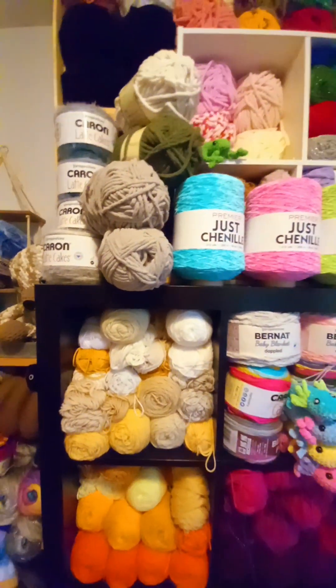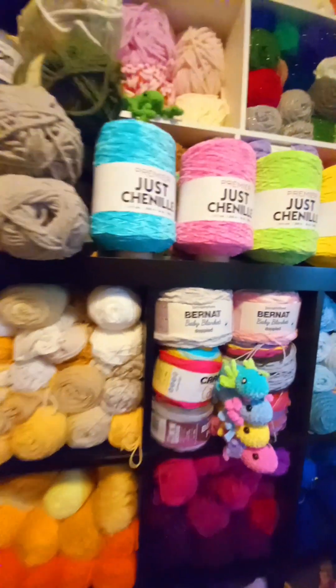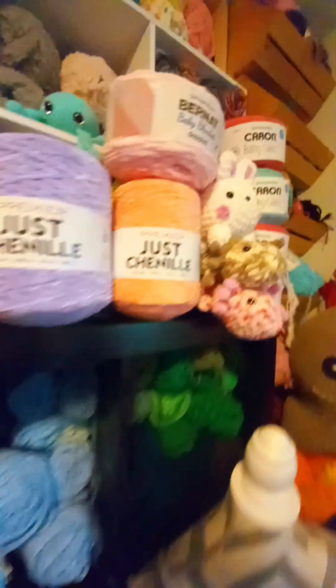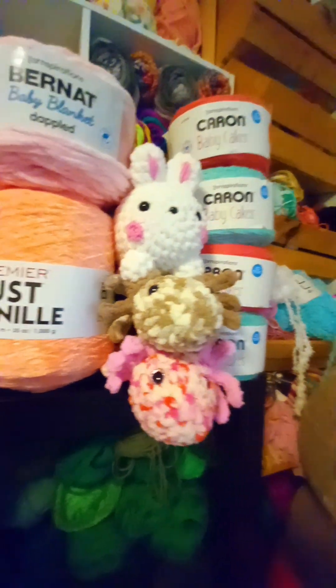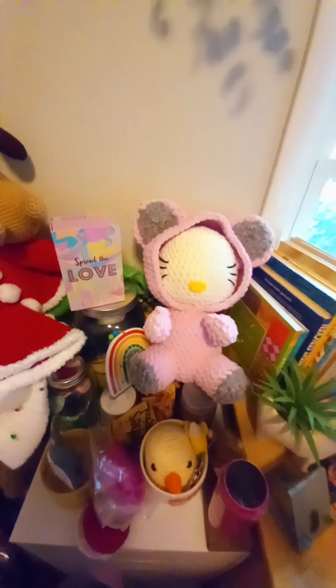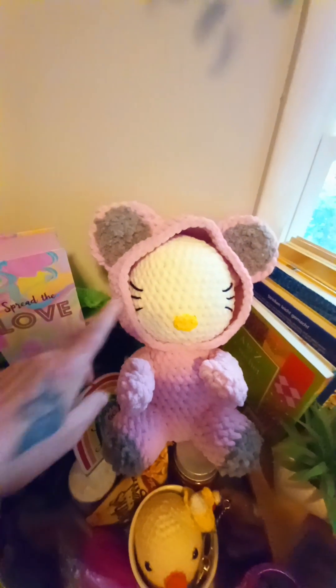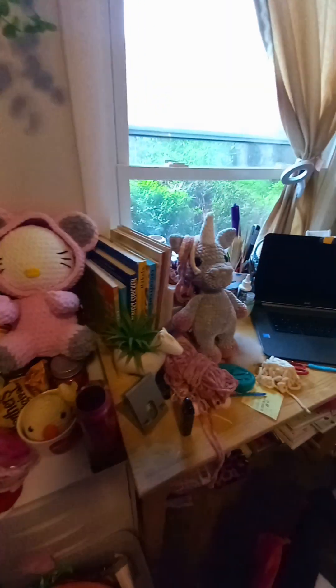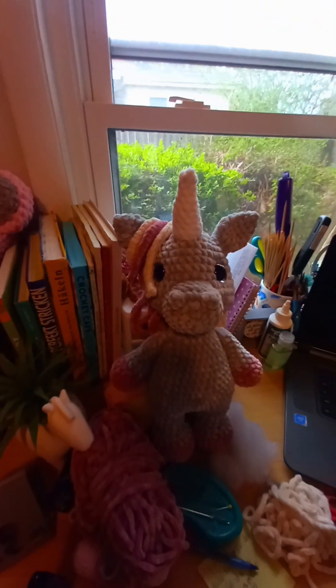I already got rid of three bags of yarn — I gave it to my friend. I got a little Xolotl, some unfinished items, Chanel yarn all the way down, Hello Kitty — I don't know how to fix it, the eyes look weird, I have to mess around with it — and a unicorn I'm just starting to make.